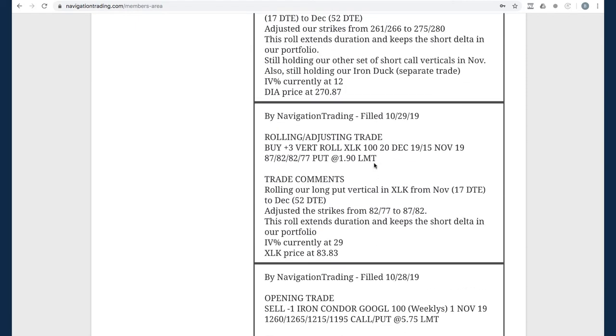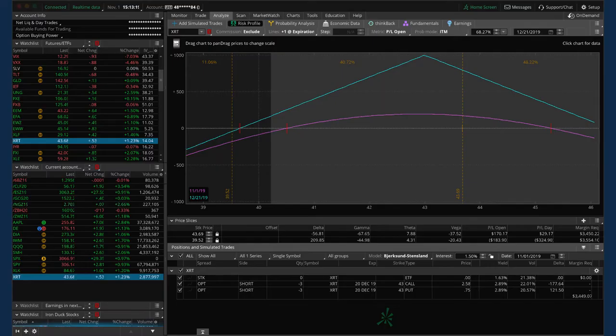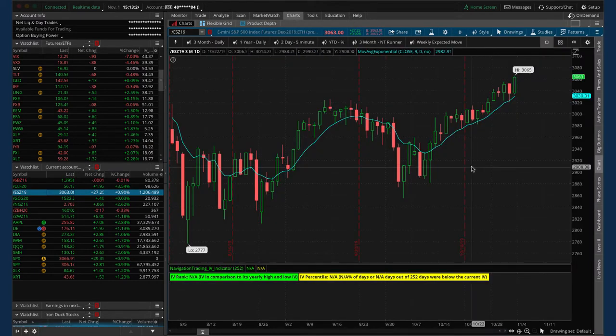Next trade was a rolling adjusting trade in XLK — a long put vertical that we've been holding for short delta exposure. With price moving up we went ahead and rolled this, adjusted our strikes up to 87/82, to keep that short delta exposure in our portfolio. We had a couple of discussions about short delta in the community this week. With the market ripping higher since the beginning of October, anytime you have short delta that's going to put a drag on your performance.